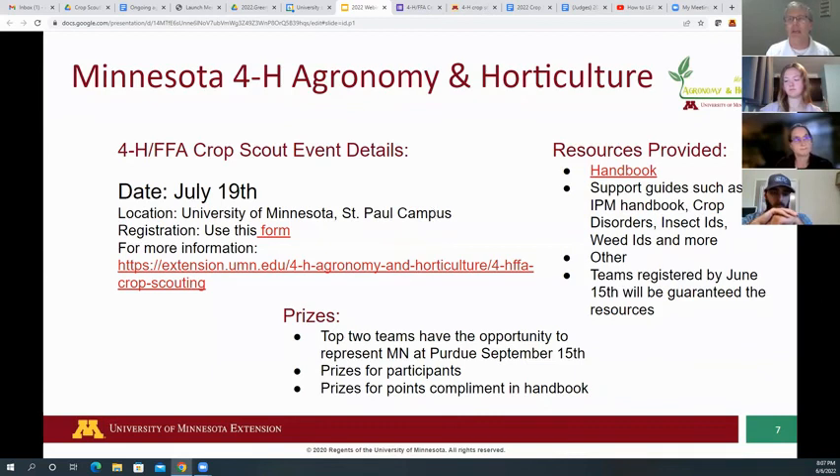This is not a memorize-and-regurgitate type of event — you're going to bring your resources with you. As you go through each station, you can use your resources to help figure out what's going on. We're going to give you nice materials such as an IPM handbook, crop disorders guide, insect ID book, weed ID guide, and corn and soybean growth stage charts.